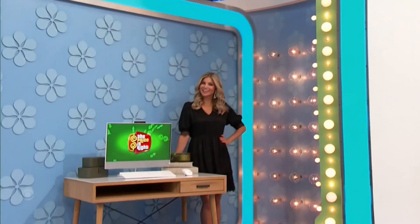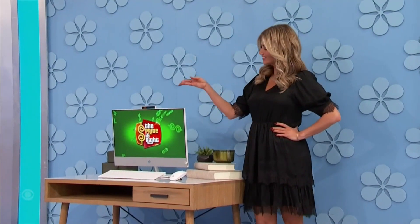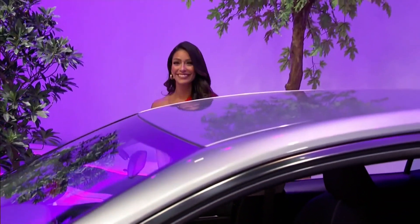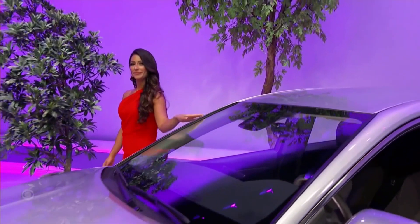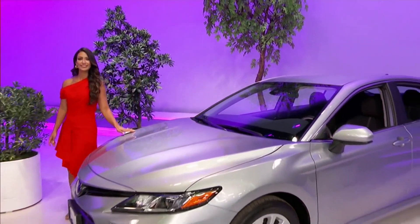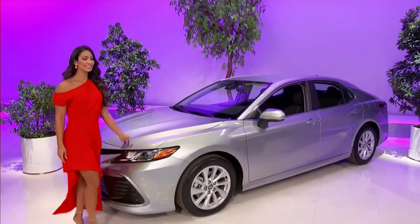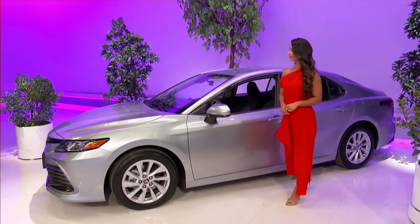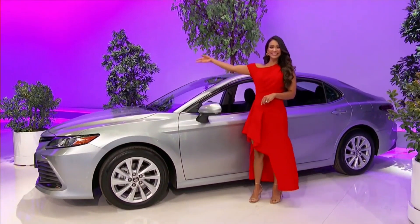Here's Amber on the turntable with a new computer — this desktop computer features eight gigs of RAM. Amber Lancaster, your brand new car is the Toyota Camry LE, featuring a 2.5-liter engine, eight-speed electronically controlled transmission, front-wheel drive, door edge guard, and rear bumper applique, plus a hideaway cargo net and first aid kit. It's the Toyota Camry!